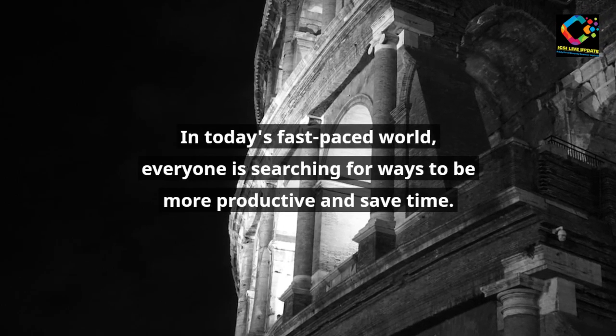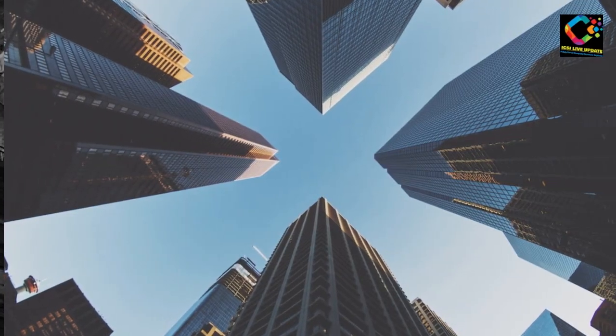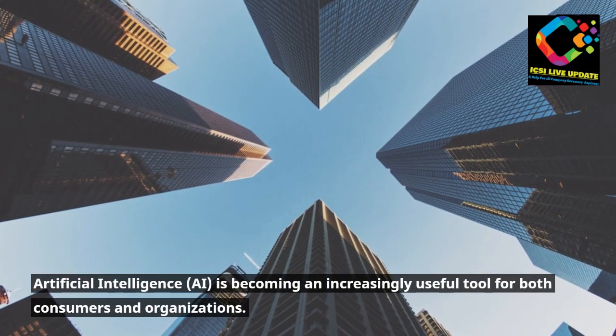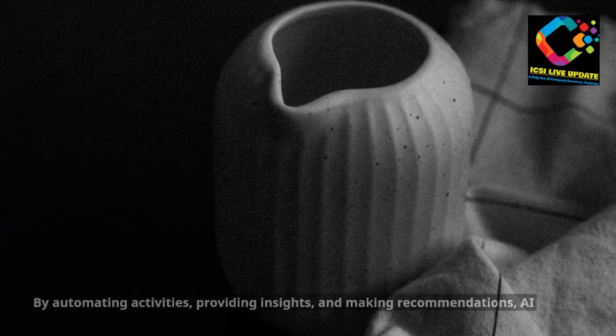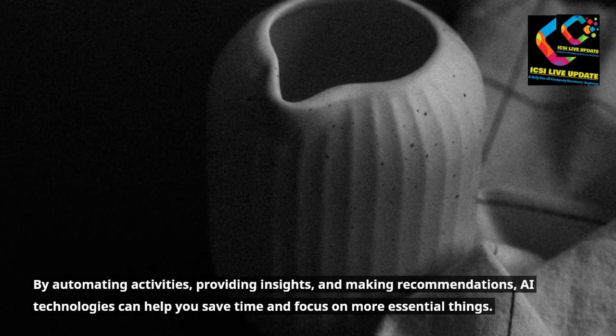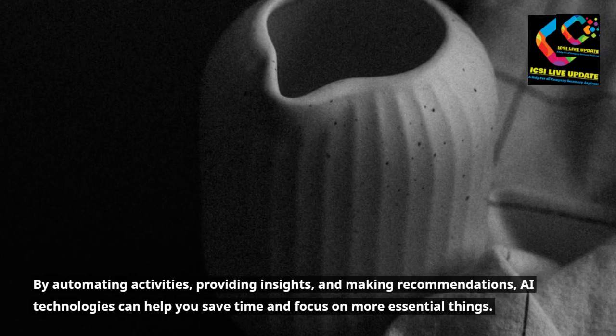In today's fast-paced world, everyone is searching for ways to be more productive and save time. Artificial Intelligence, AI, is becoming an increasingly useful tool for both consumers and organizations. By automating activities, providing insights, and making recommendations, AI technologies can help you save time and focus on more essential things.